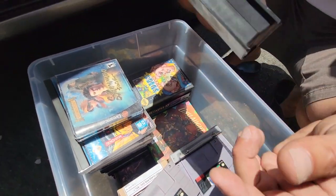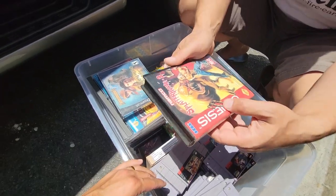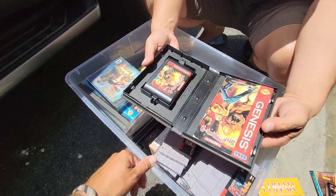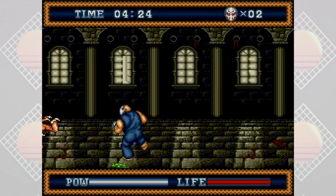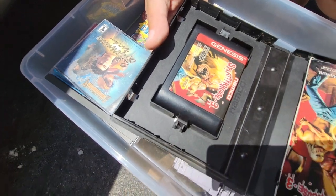I would have skipped over that too. I saw that and was like, that's my jam — I'm like a horror, dark kind of snob, that's my thing. Pretty minty. Very, very little wear on it.